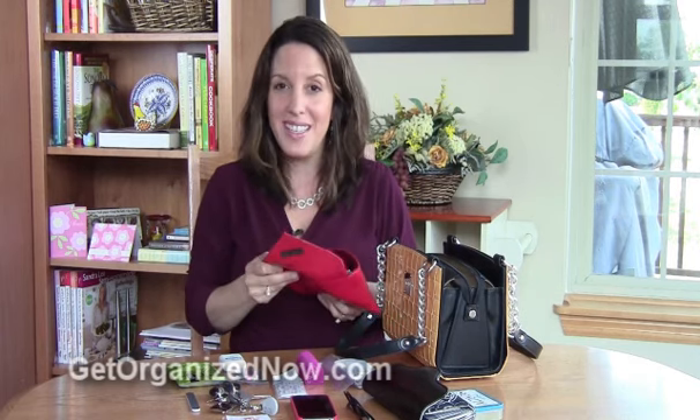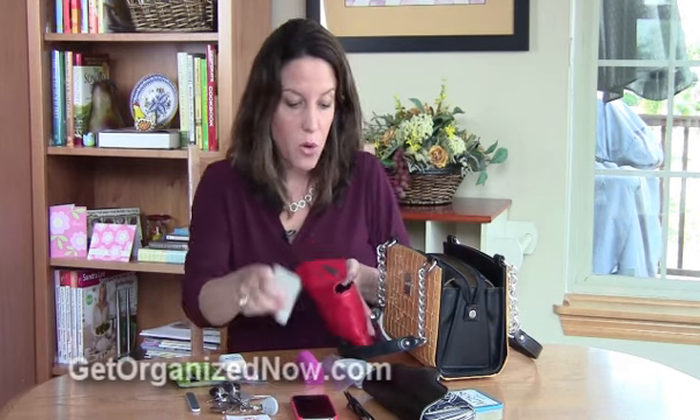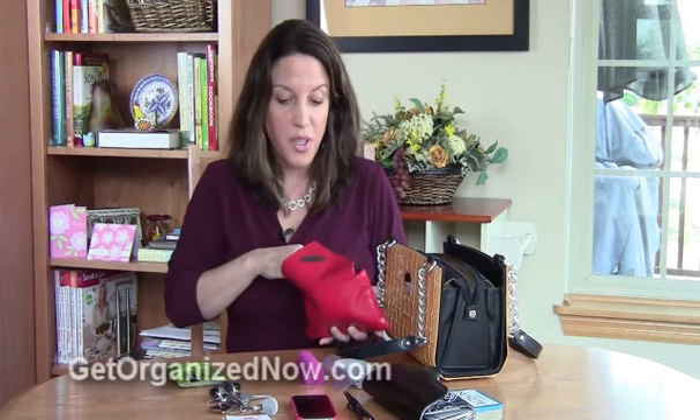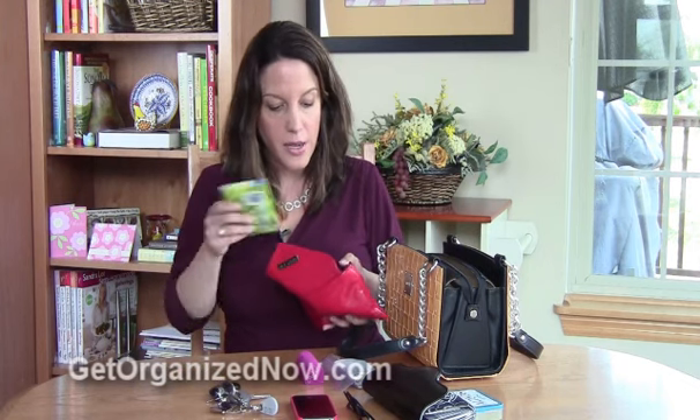So all of my emergency stuff is right here in this little pouch. It's really helpful when you cut your finger and you're not home — you can just reach into your bag and pull out a Band-Aid or whatever other emergency item you might need.